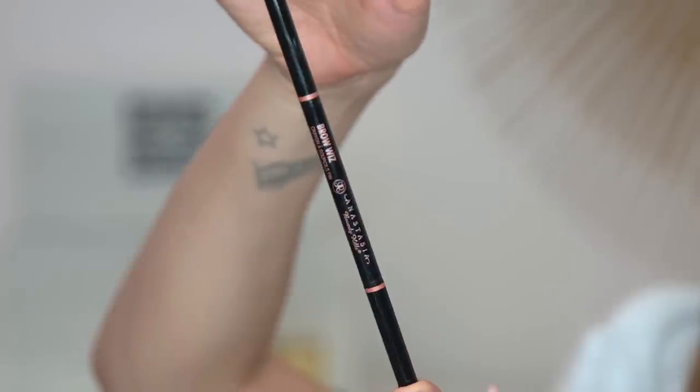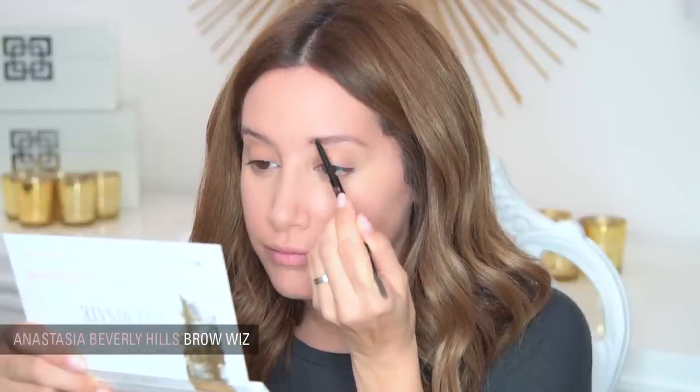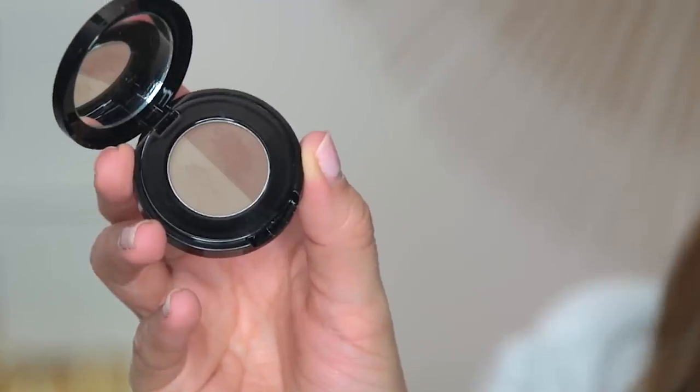Now I'm gonna do the hardest part — the part that I hate — the eyebrow part. Today I'm feeling the Dior, it's a good one. Look, that's all I have left, that's how much I love it — I literally can't use it. So I actually have Anastasia, so we are good to go. I'm going to use the soft brown brow powder.